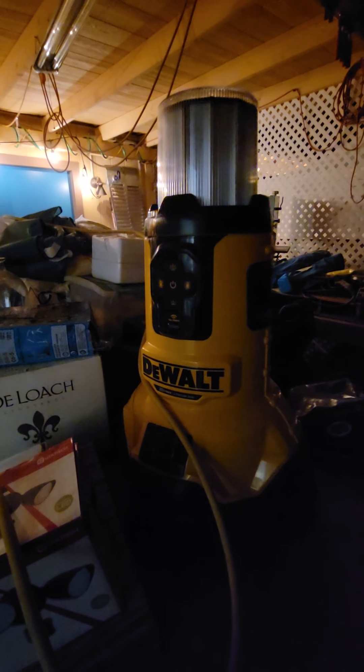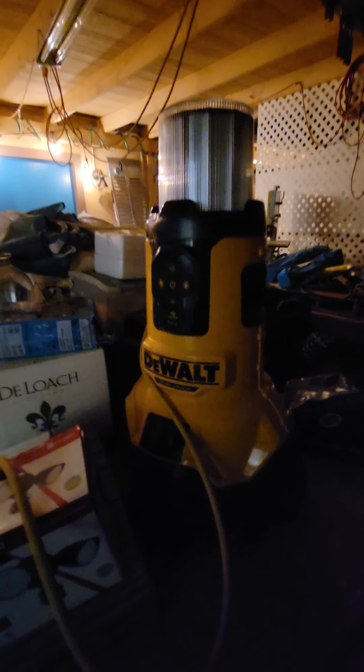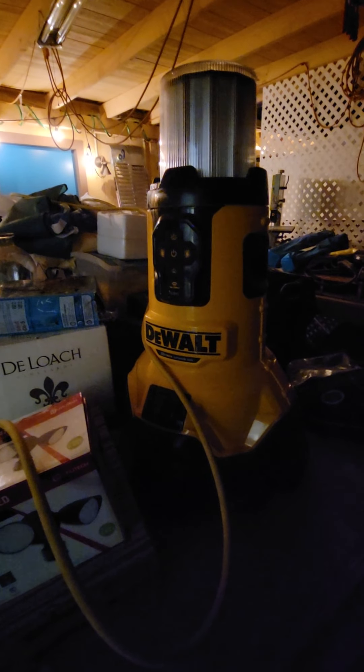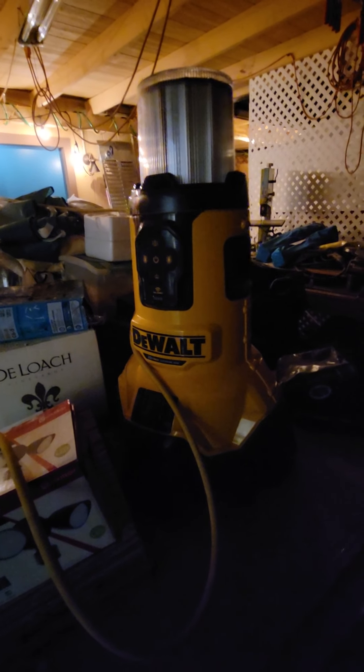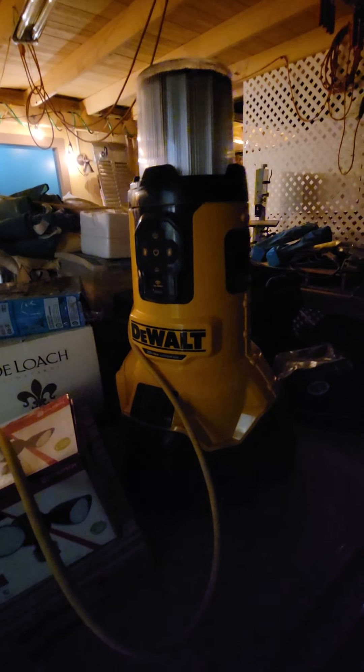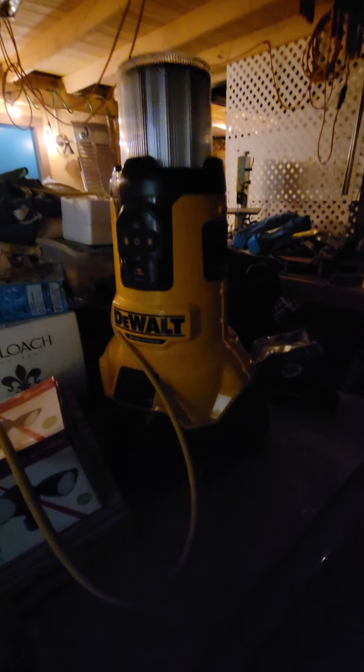I'm really excited about this find. The lady wanted five bucks for it because she divorced her husband, didn't know what it was, and didn't care. I looked it up and told her it was expensive — she still didn't care. So five bucks, and this thing sells new for like $900. It's like a super charging station with a light and the whole nine yards, and it works perfectly.